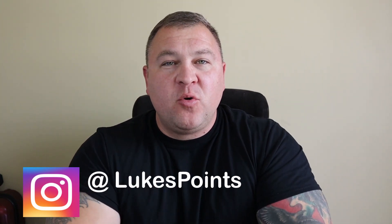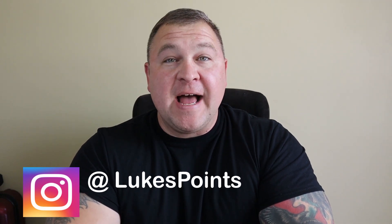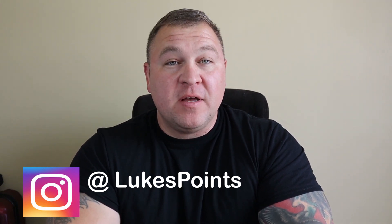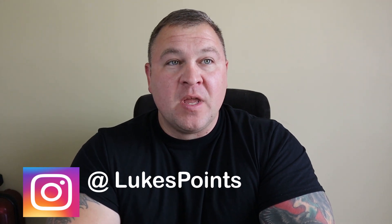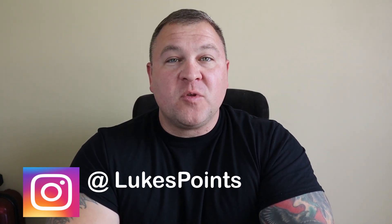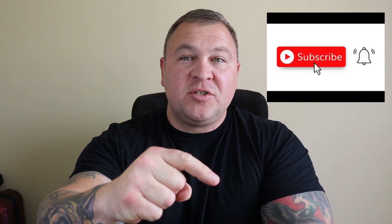What's up guys, Luke here from Luke's Points and Miles. Today we're going to talk about American Airlines and how we can travel for almost free using American Airlines AAdvantage miles. On this channel we talk about credit cards, real estate investing, and personal finance.